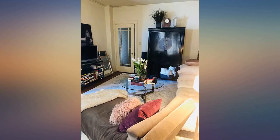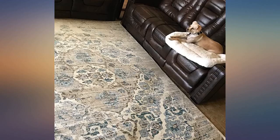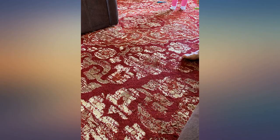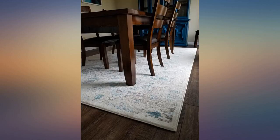I am ordering the 2X3 for my front door as well. I was expecting the colors to be darker. The colors of the carpet will depend on the angle you look at it. Overall, the carpet is beautiful and for the price it was worth every penny. Even though the colors are light, I would buy it again.